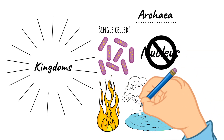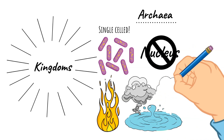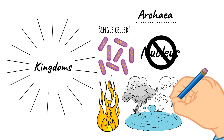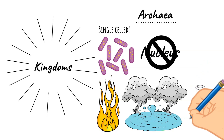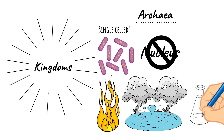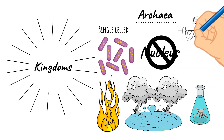Some of these places include hot springs or volcanic vents, or even inside some animals. They can even be found in boiling water, very salty water, and places that are very acidic or have no oxygen. So truly, even though organisms in the Archaea kingdom are only single-celled, they are pretty tough.